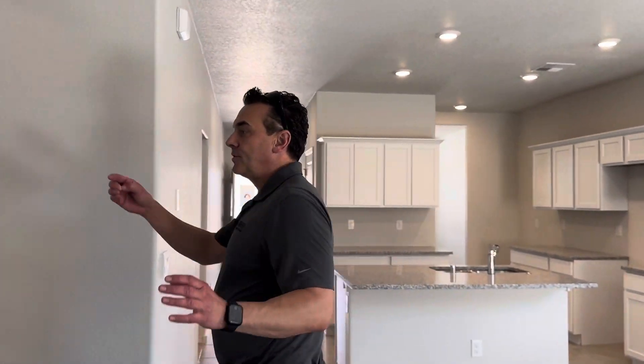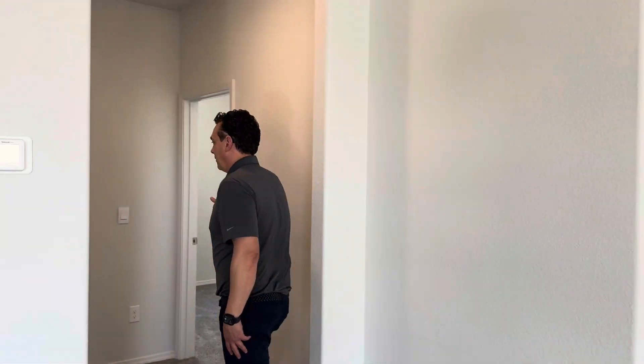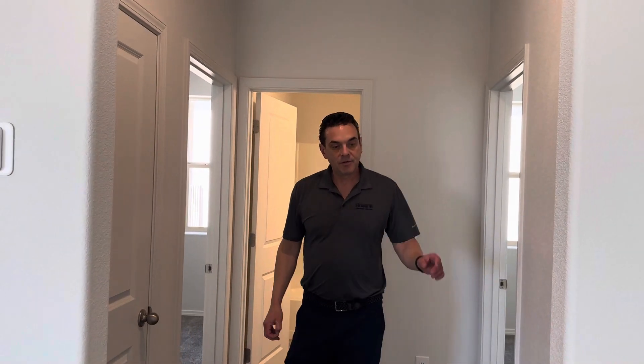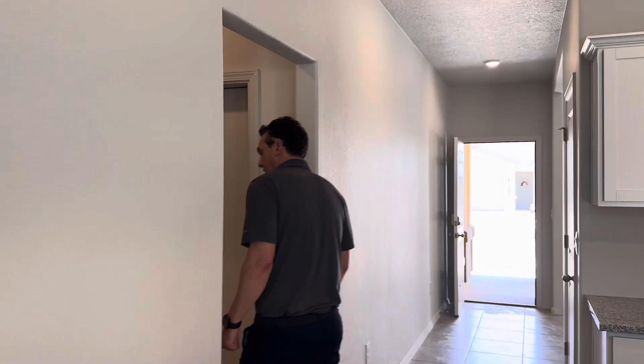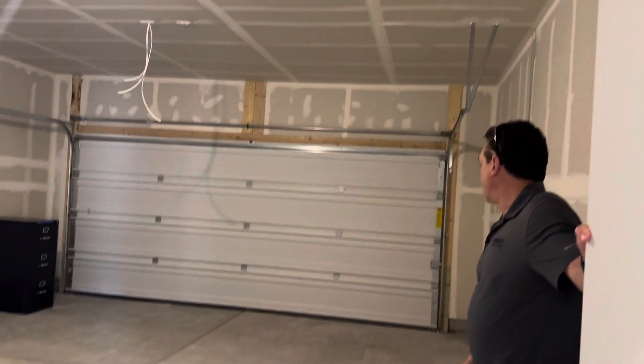Your other two bedrooms are located on the other side, separated by a full bath in between. The laundry room is right off the kitchen area — it's a nice large laundry area with plenty of room for even a side freezer. And our garage is a two-car garage with plenty of room for storage or two vehicles, whatever you need.